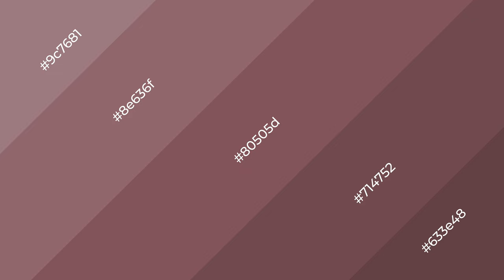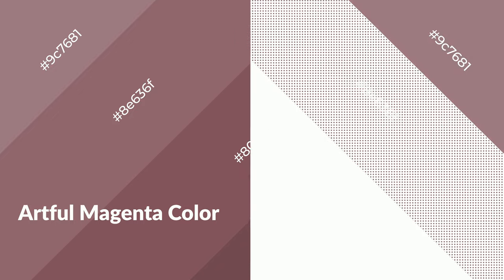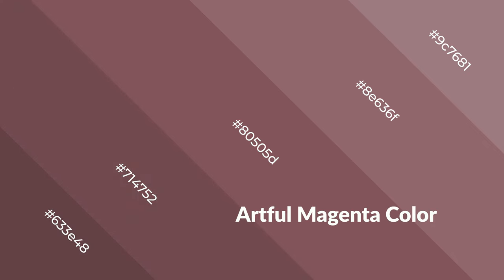Artful magenta is a warm color and it emits cozier and active emotions. Warm colors are symbols of warmth, fire, heat, and sunshine. It also evokes joy, passion, love, and even anger. You can see warm colors used in restaurants and gyms.